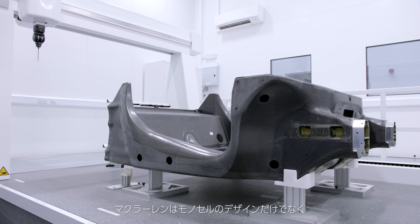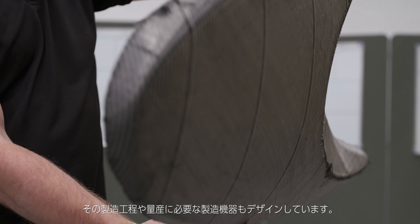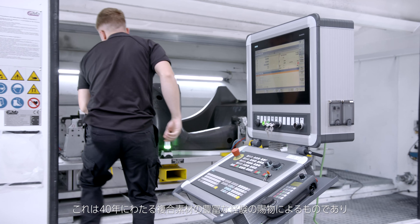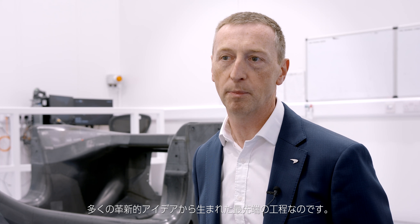At McLaren we don't just engineer the monocell — we actually design the processes and all the manufacturing equipment that goes with that to industrialise the process. That comes from over 40 years of experience within the company of working with composite materials, and a lot of great innovative ideas from the team that allow us to make these cutting-edge processes.